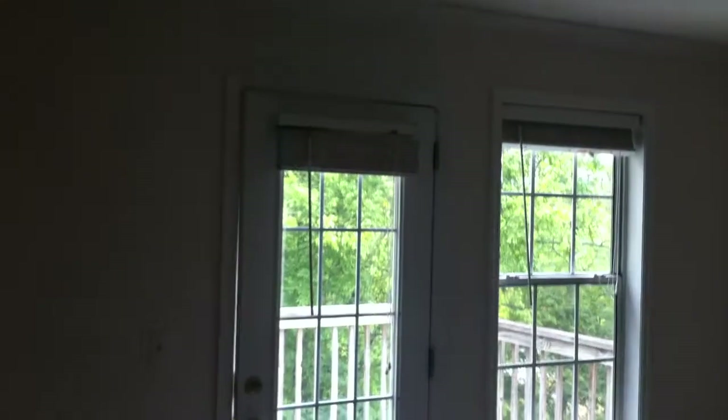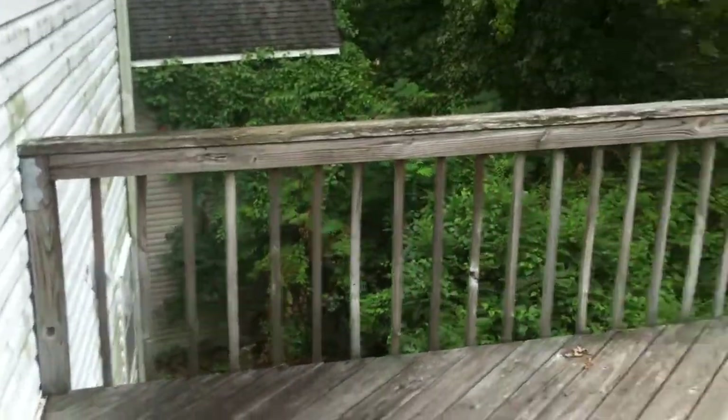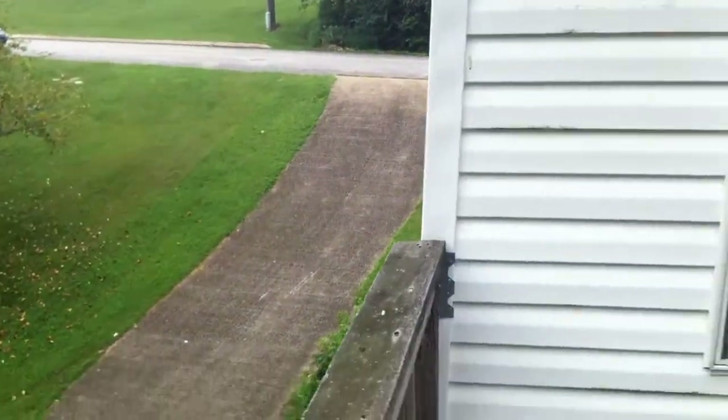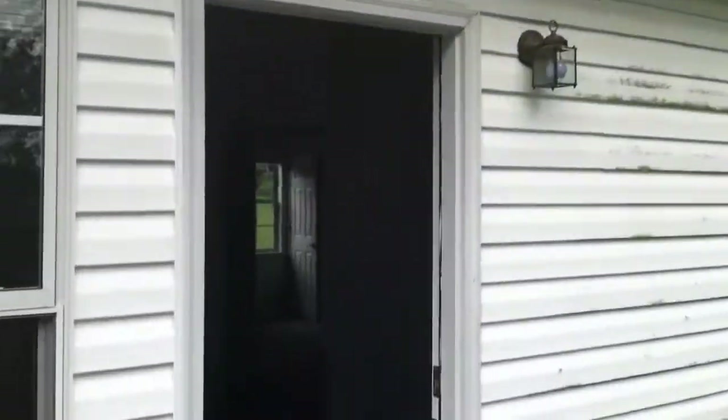The first bedroom we're going to look at is the master bedroom. You can see the tray ceiling here. The door leads out onto the back deck, which is the same size as the deck below it — pretty good size. Looking down to the backyard, it's not fenced in. And a quick look at the roof. This is the master bedroom — that's your reach-in closet here. And a full bathroom with double vanity and a tub-shower combo.